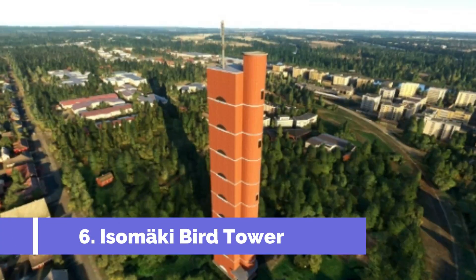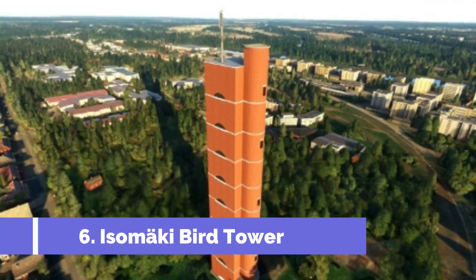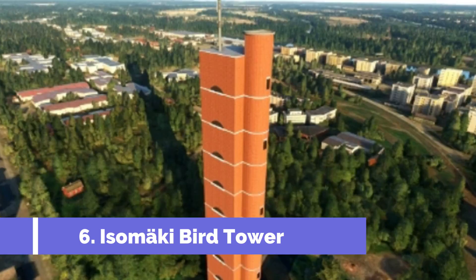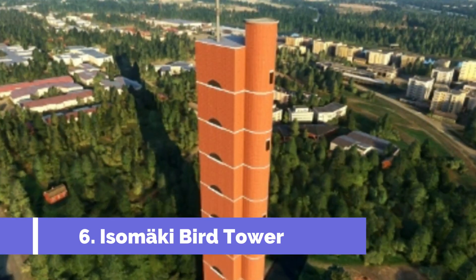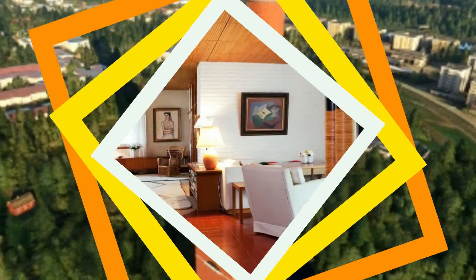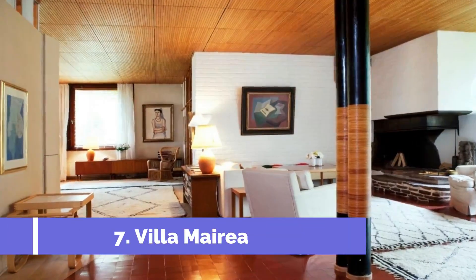Number six: Isamaki Bird Tower. The Isamaki Bird Tower is one of the top attractions in Pori, Finland, and is a must-visit for nature lovers and bird enthusiasts. Located in the Isamaki recreational area, this impressive tower offers visitors a unique opportunity to observe a variety of bird species in their natural habitat.